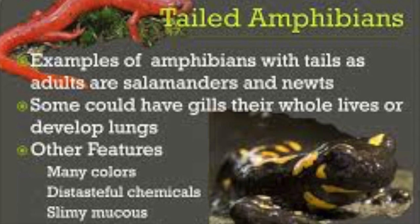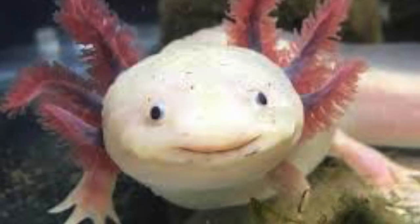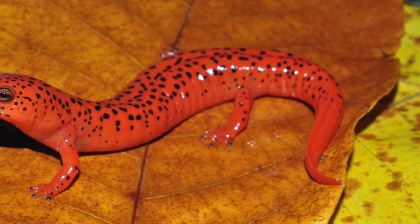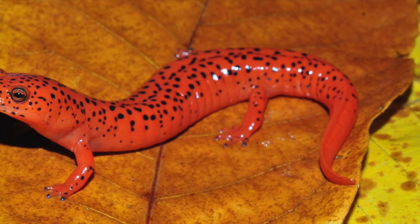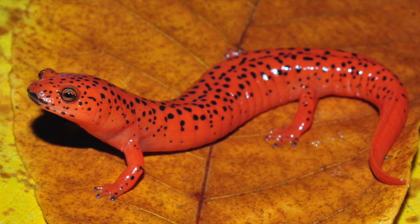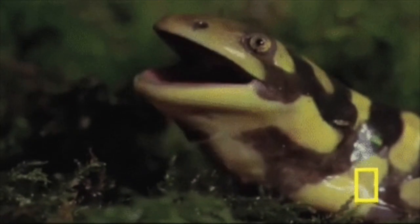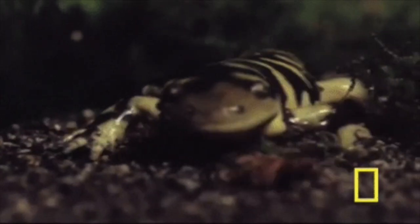Tailed amphibians like axolotls and salamanders keep their tails in their adulthood. Some never even develop lungs and just keep their gills. Their thin, moist skin helps in gas exchange just like tail-less amphibians. Many secrete distasteful substances to deter predators — if touched by certain salamanders, your fingers could go numb.